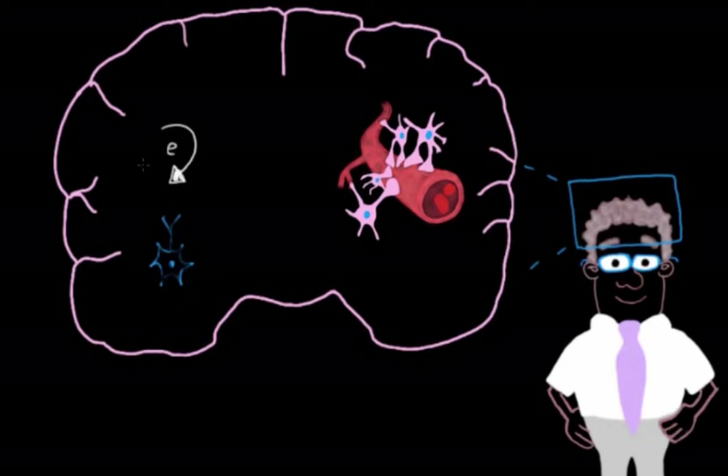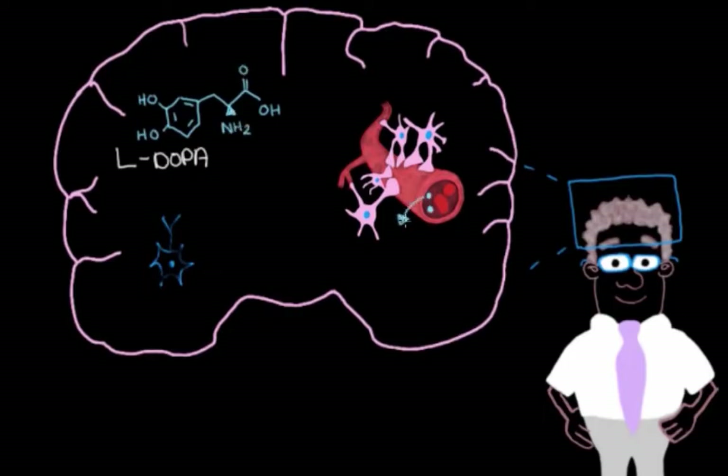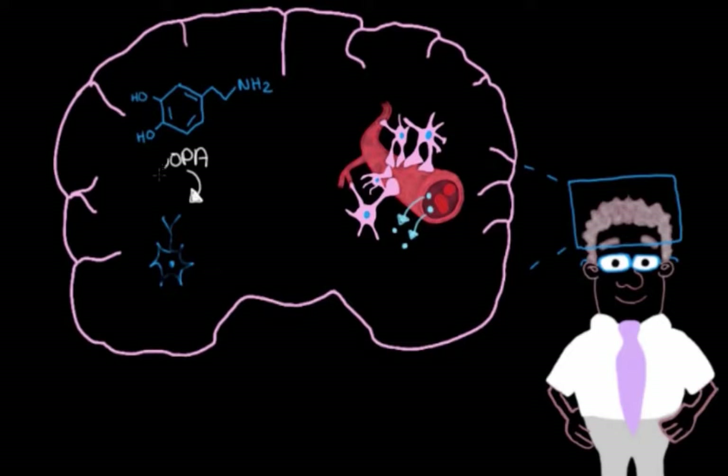What we can do is give him a medication that is the precursor to dopamine — meaning it will turn into dopamine in the right circumstances. This precursor is called L-DOPA, also known as levodopa. L-DOPA can cross the blood-brain barrier and get converted into dopamine, thereby increasing dopamine levels in our patient's brain.